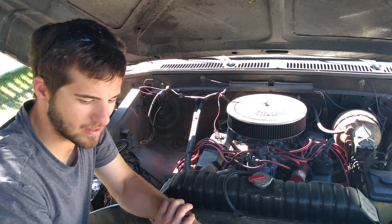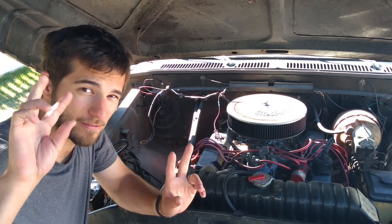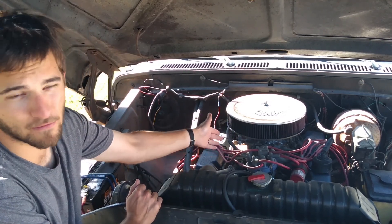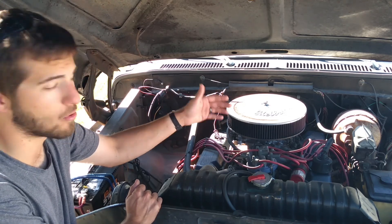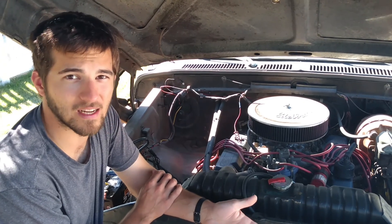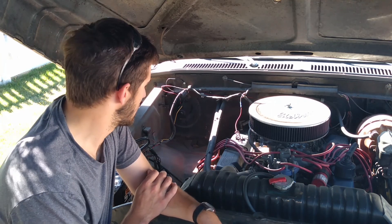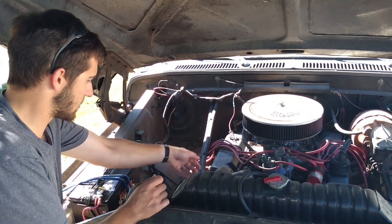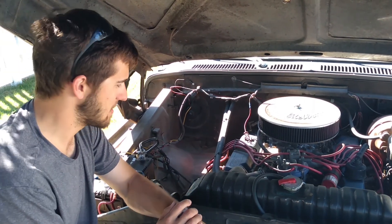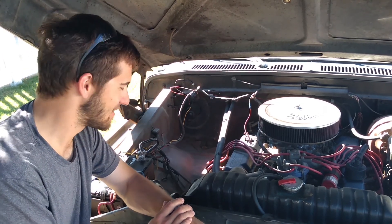I don't know what it is — if the mechanics are incompetent or what — but they've always said that it was faulty in some way, and they replace it with something like this, which is a more high-performance standard points distributor, which falls under the same problems of needing to be maintained at fairly regular intervals. I think they got some hotter plugs in there too.